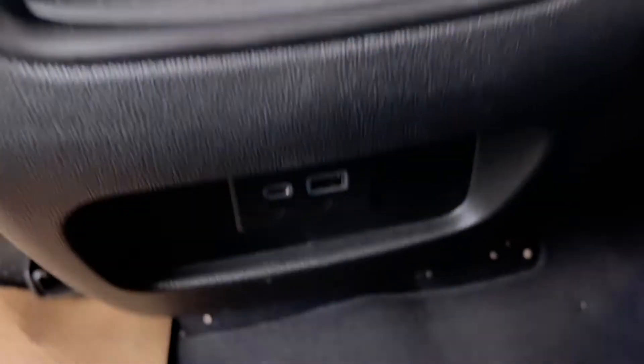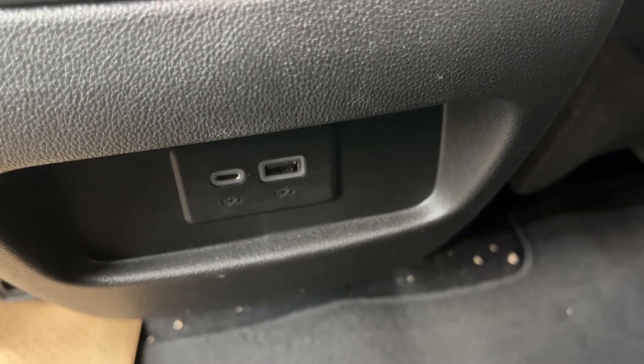Getting inside the rear, we have magazine holders on the back of the front seats on either side. Some storage, as well as rear vents, some more storage and USB and USB-C inputs beneath that. We can see dome lights on either side of the back of the vehicle, as well as pull down handles.